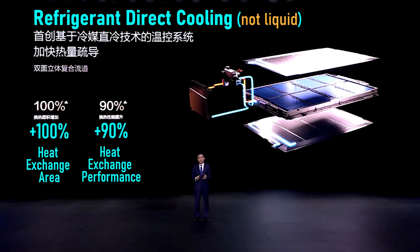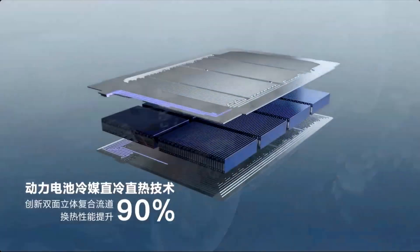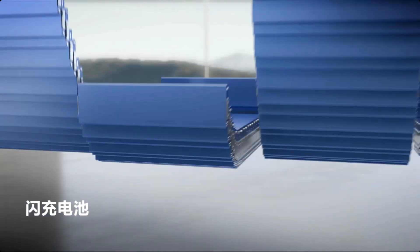BYD claims a 90% increased heat exchange performance. I'm assuming the refrigerant is part of a heat pump system, so it could be used to warm the batteries and precondition them on cold days on the way to a charging location. And once there, they can use that pulse heat system to further warm them up if needed. The batteries themselves are new, and the thermal management techniques are in addition to those new batteries.